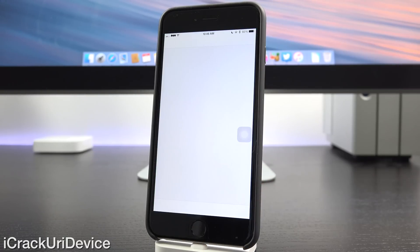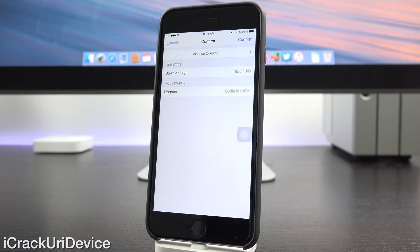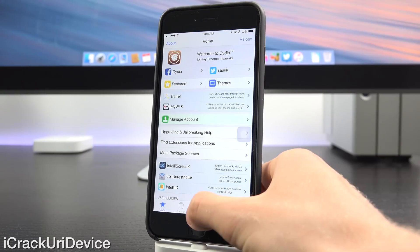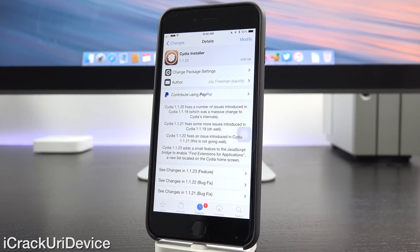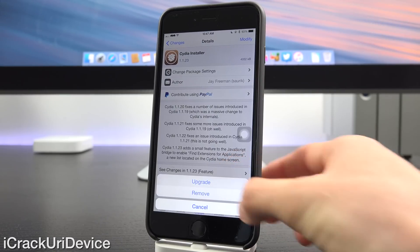Now let's go ahead and launch Cydia and let it refresh. As you can see, we have an essential upgrade. Let's tap on upgrade — as you can see it wants to upgrade Cydia installer. I'm going to click cancel, go to the changes section and tap into Cydia installer. And now we have version 1.1.23 available as an upgrade, which proves the downgrade worked.